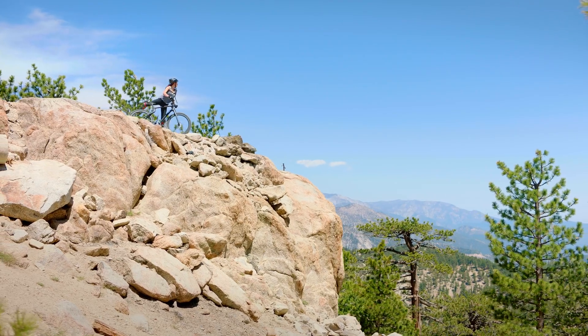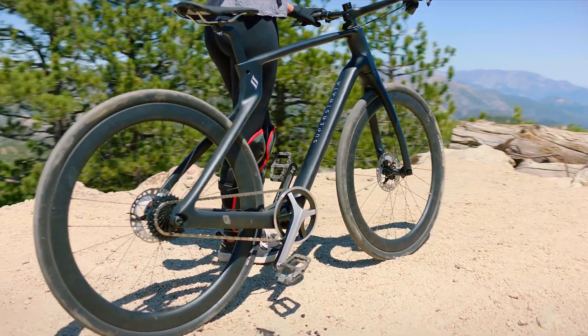With its lightweight frame, comfortable ride, and high-quality specs, the Super Strata is the last bike you'll ever need. It will feel like it was made just for you — because it was. Hi, I'm Wien Amanda Sear, the CTO and co-founder of Super Strata.